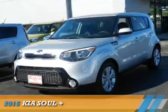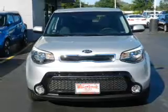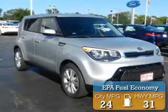Presenting the 2016 Kia Soul. It's powered by a 2-liter, 4-cylinder engine and an automatic transmission. Great fuel efficiency saves you money by requiring fewer trips to the gas station.